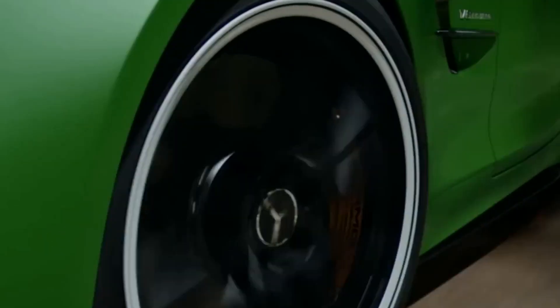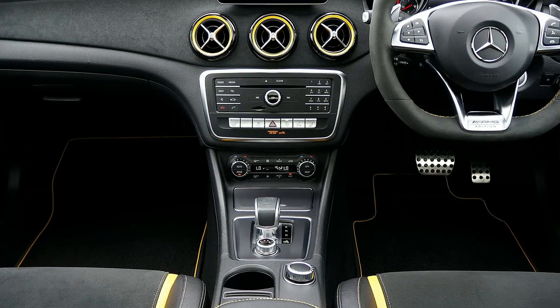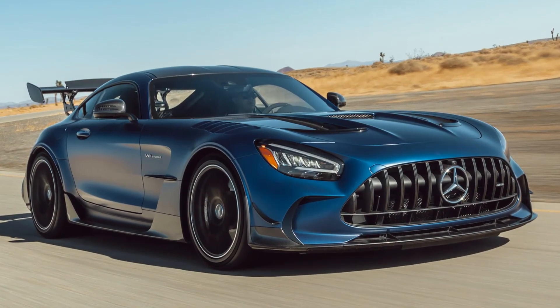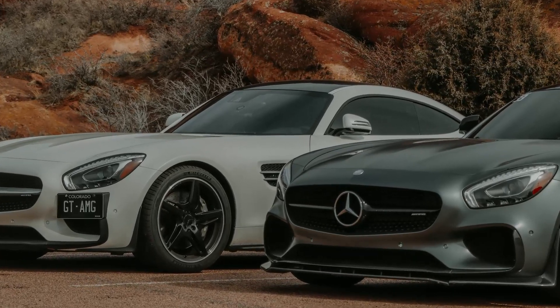The AMG GT is known for its striking exterior design, which features a long hood, wide fenders, and a sleek roofline. The interior is also notable for its high-quality materials and advanced technology, including a digital instrument cluster and a large infotainment screen.